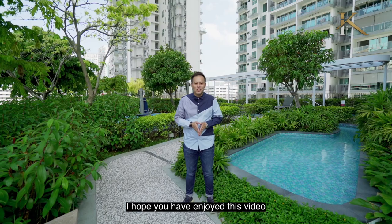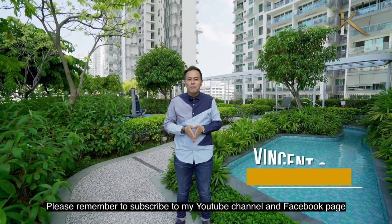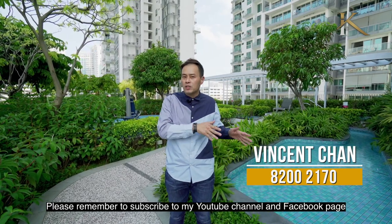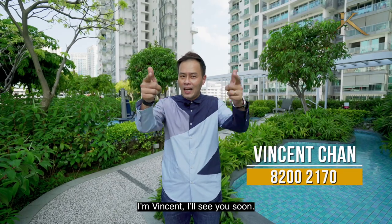I hope you have enjoyed this video just as much as I enjoyed presenting this home to you. Please remember to subscribe to my YouTube channel and Facebook page for more property listings and insights. I'm Vincent — I'll see you soon.